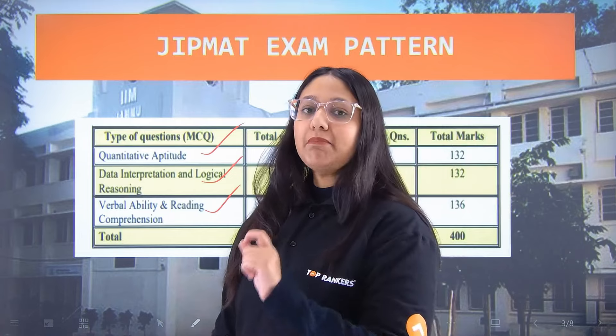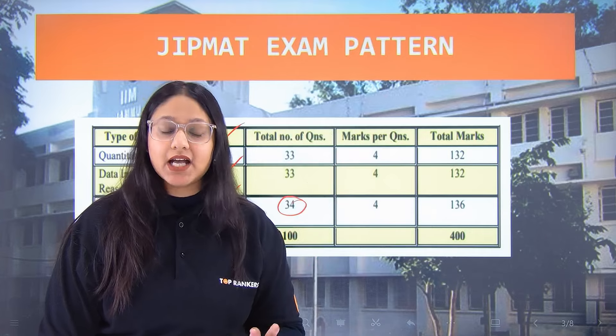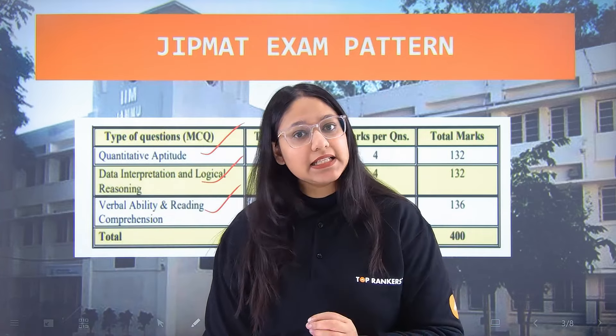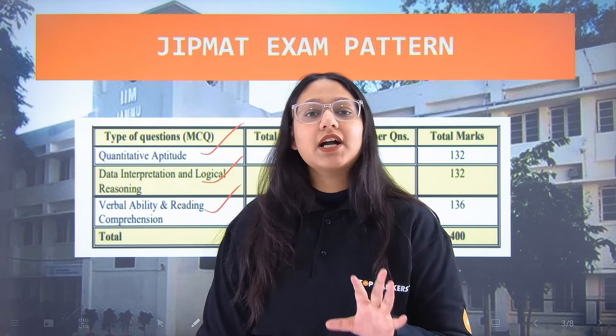In JIPMAT, a plus 4 and minus 1 marking scheme is followed. This means for every correct answer, 4 marks will be awarded, and for every incorrect answer, 1 mark will be deducted.